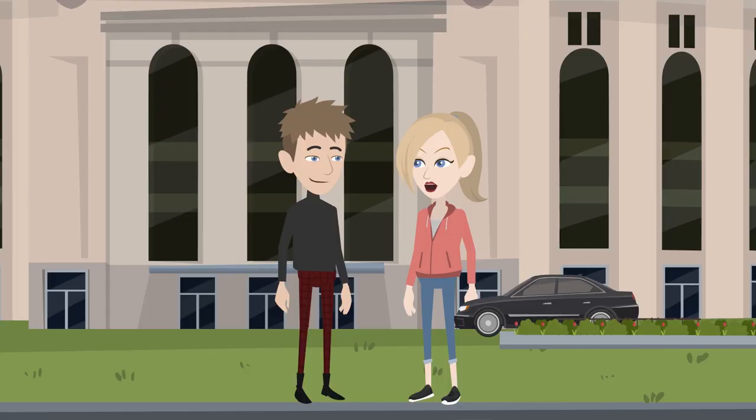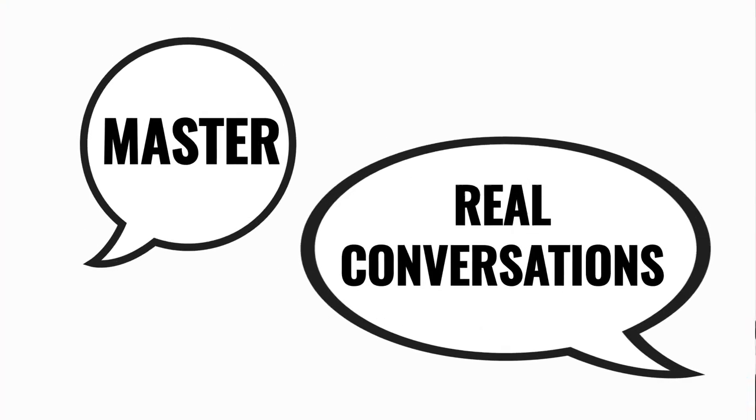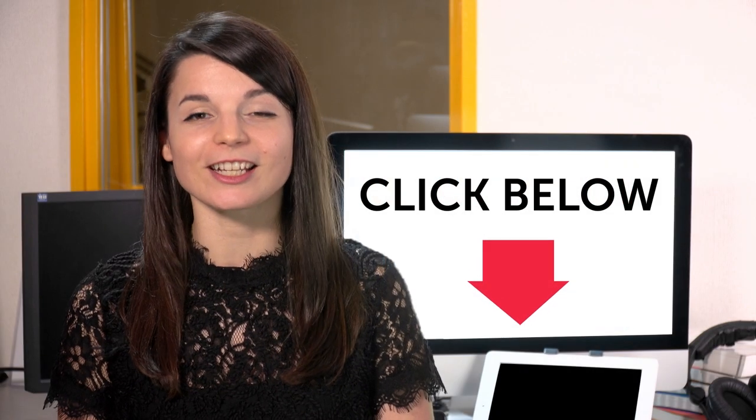Hej. Jeg hedder Emma. Hvad hedder du? Jeg hedder William. Rart at møde dig. I lige måde. Want to speed up your language learning? Take your very first lesson with us. You'll start speaking in minutes and master real conversations. Sign up for your free lifetime account — just click the link in the description.